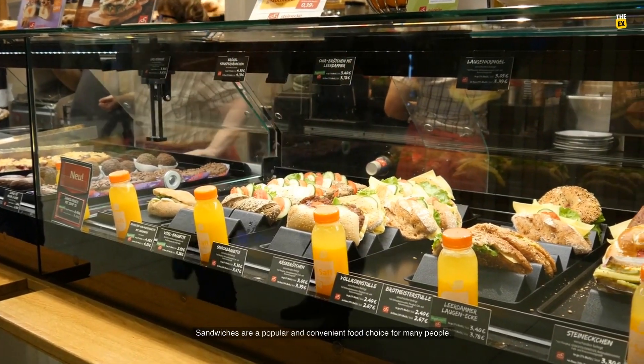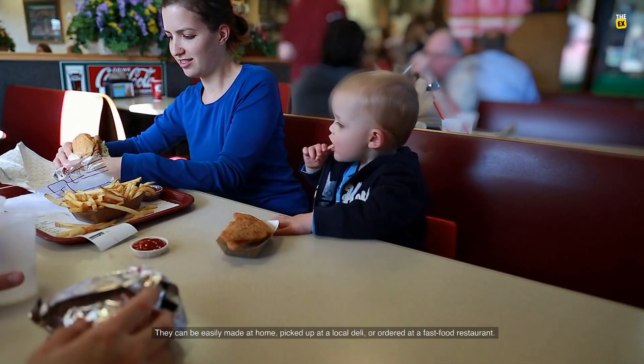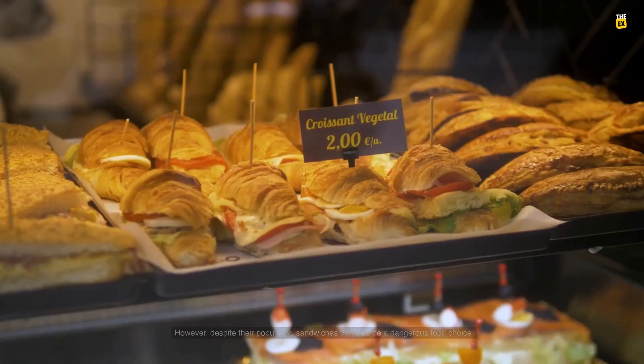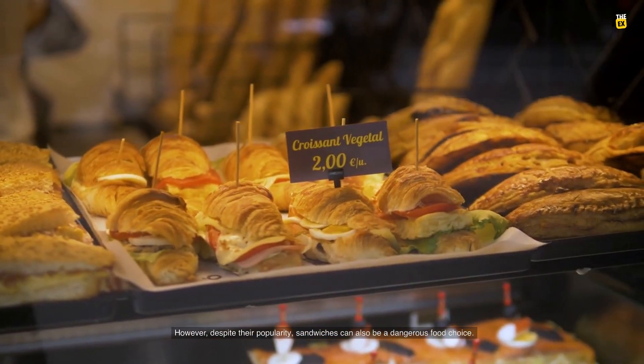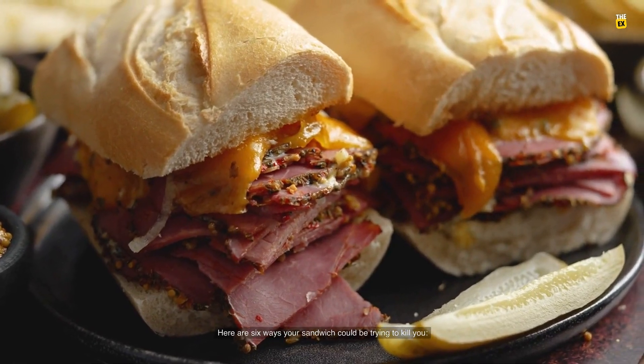Sandwiches are a popular and convenient food choice for many people. They can be easily made at home, picked up at a local deli, or ordered at a fast food restaurant. However, despite their popularity, sandwiches can also be a dangerous food choice. Here are 6 ways your sandwich could be trying to kill you.